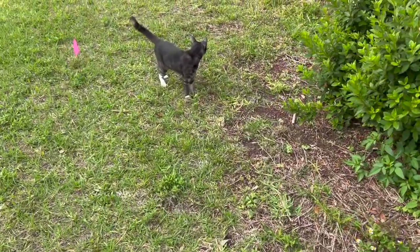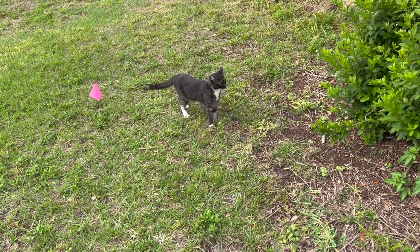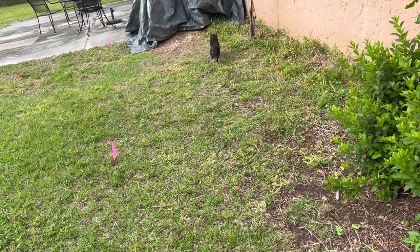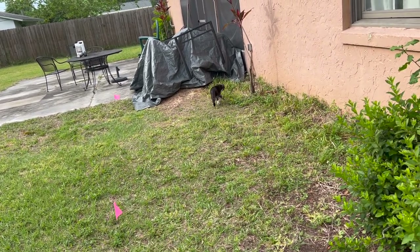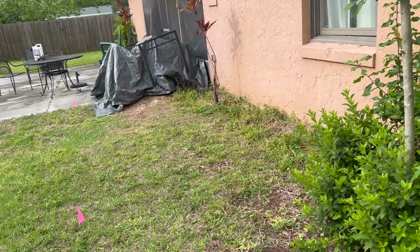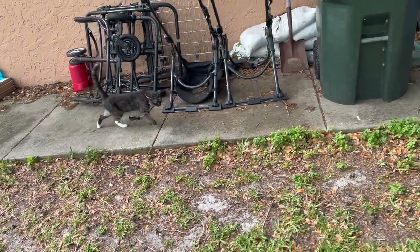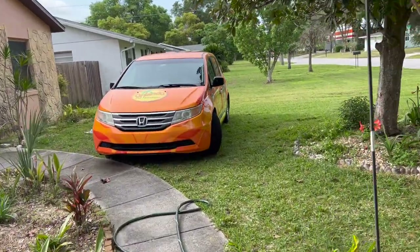Look, Yzma the cat came outside — she loves it out here. She doesn't leave the yard, which is awesome because most people's indoor-outdoor cats will leave the yard, but not Yzma. She stays in the yard, she just wants to get lizards. She's on the hunt right now. Boo won't come outside — she's terrified. Yzma loves it out here, she's like our shop cat. Oh my goodness, I can't get over how good this van looks — except for the headlights.